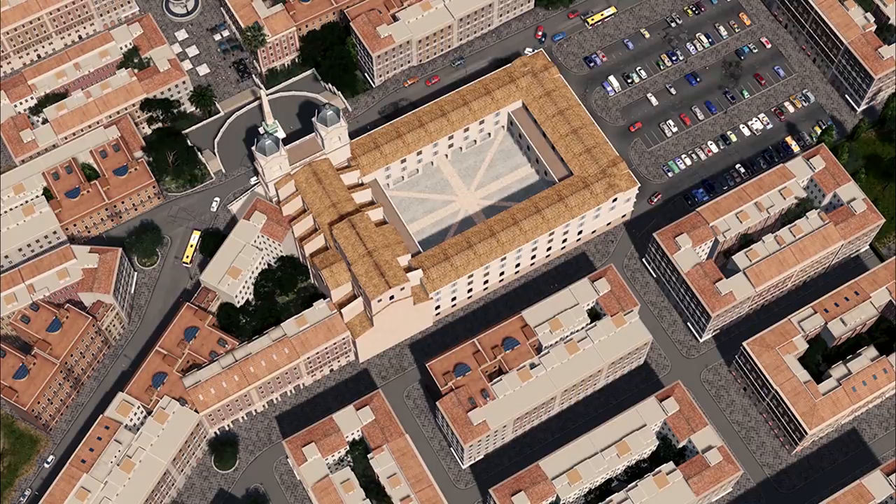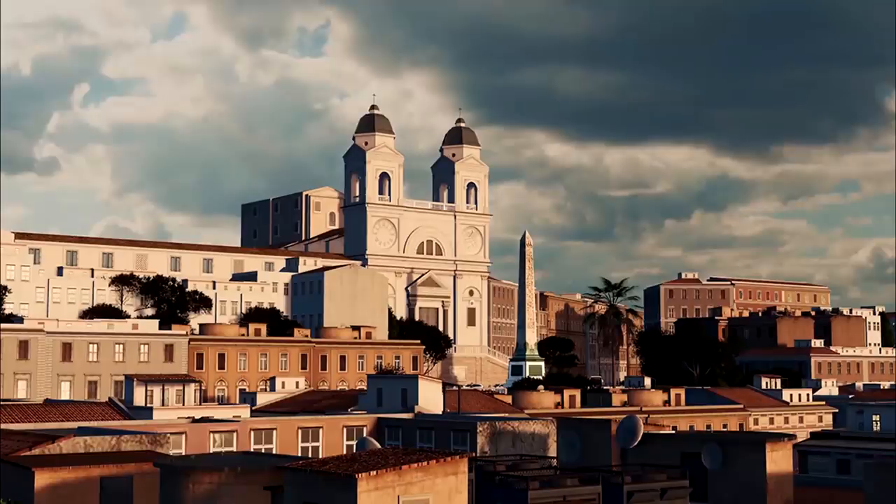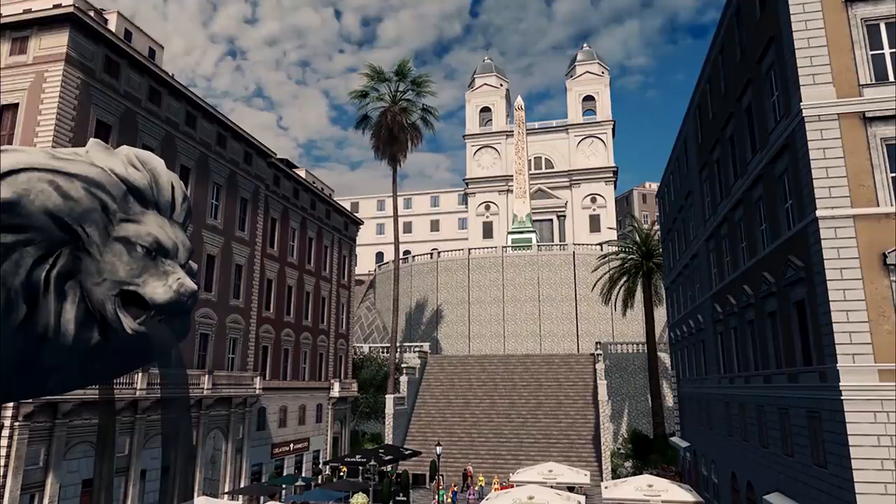Just before we get to number 1, don't forget to subscribe to this channel for our top 10 mods and assets of the month every month, as well as tutorials and other cool videos helping you get the best out of Cities: Skylines. Now let's see what is at number 1.